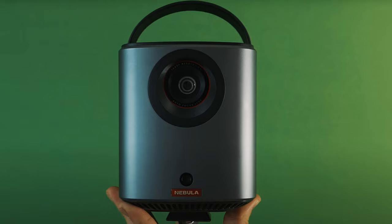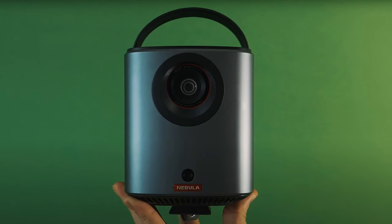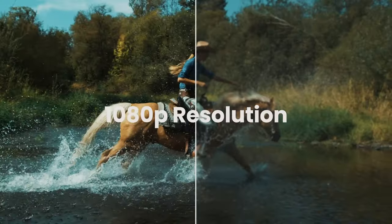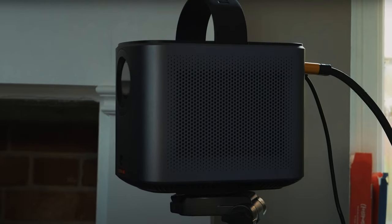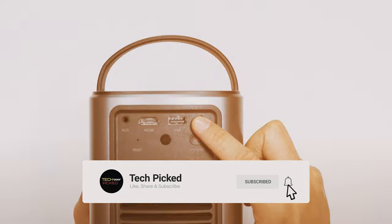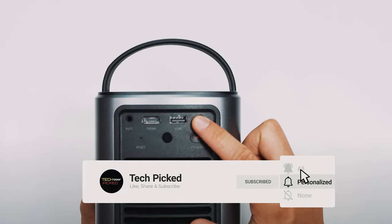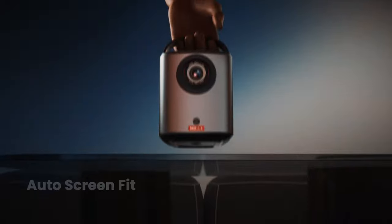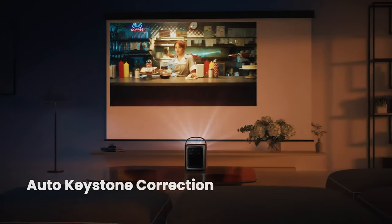One of the standout features of the Nebula Mars 3 is its ultra-long playback time. With up to 2.5 hours of movie watching or 8 hours of music playback on a full charge, you can enjoy uninterrupted entertainment without worrying about running out of battery. The dual 8-watt Dolby audio sound delivers immersive sound quality, making it feel like you're right in the middle of the action.